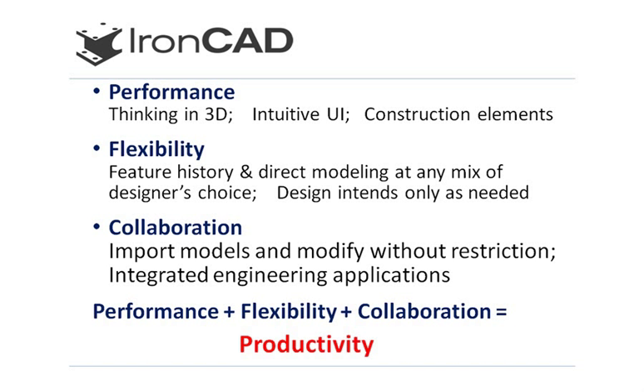These construction elements can also be used to remove material from the design. Combine this approach with a set of very intuitive user interface tools and designers can achieve greater performance.